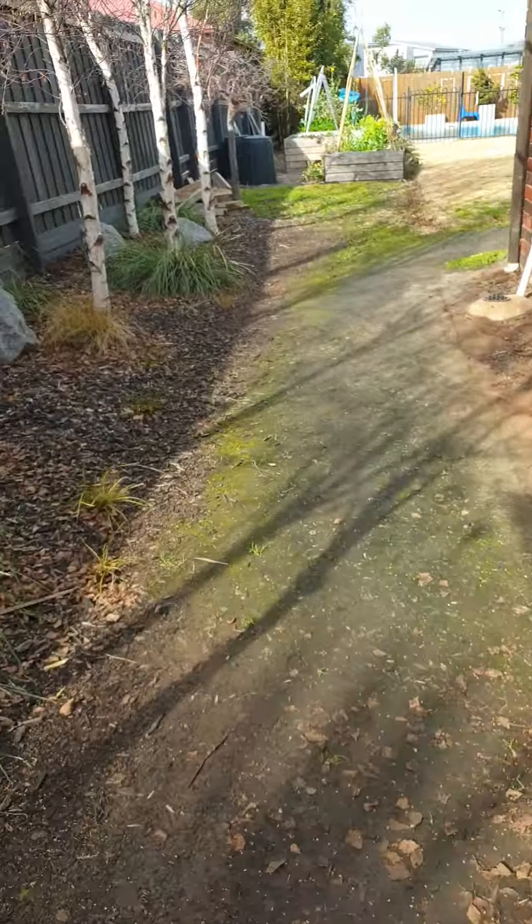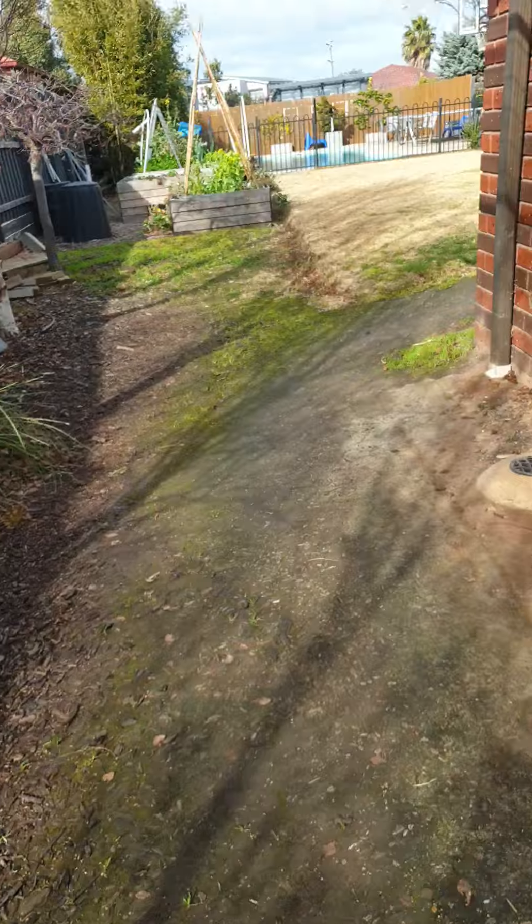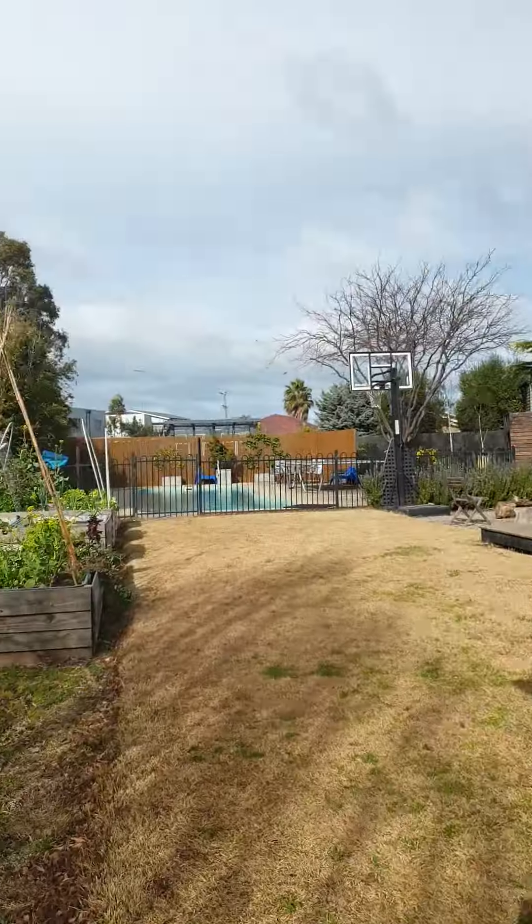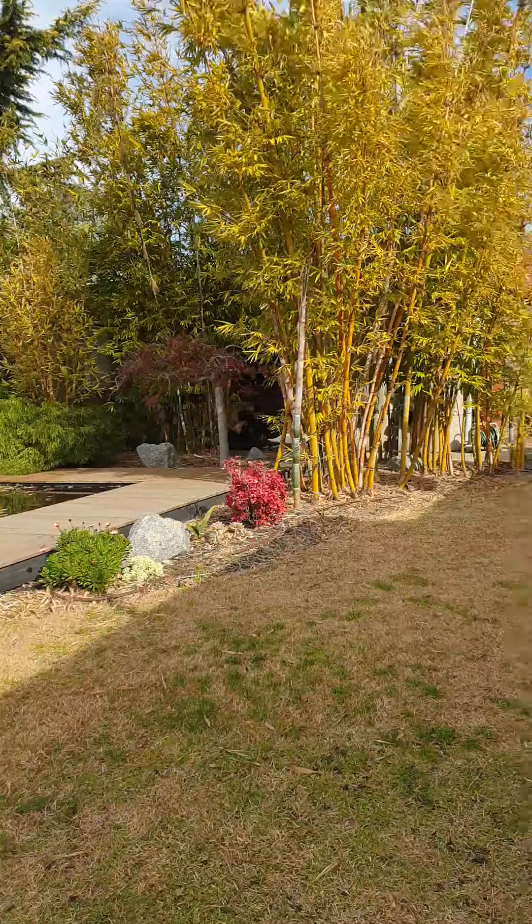Hey guys, welcome to my vlog. Today I'm going to show you all my pets in my backyard and stuff. My backyard is really big, as you can see.